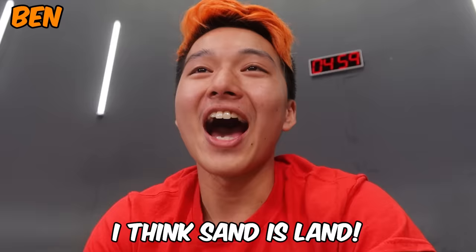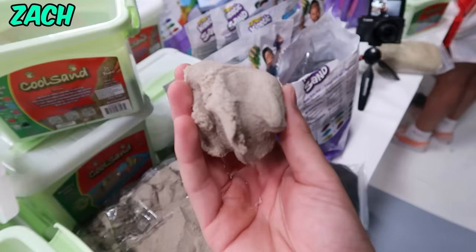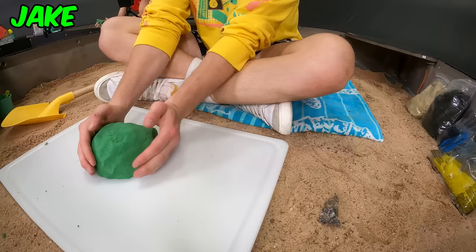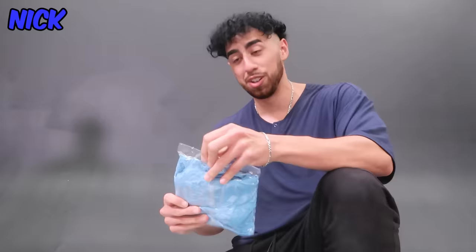It's called sand because it's between sea and land. I think sand is land. I just heard it somewhere from TikTok. For those of you guys that don't know what kinetic sand is, let me give you a quick demonstration. So this over here is kinetic sand. You can go from soft to hard. You can squeeze it. It gets hard when you rub it.